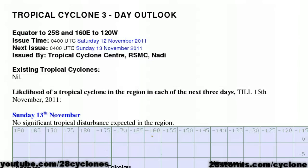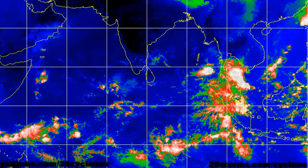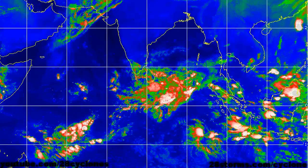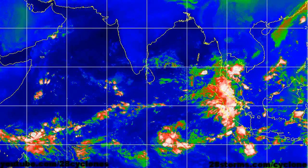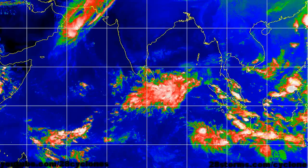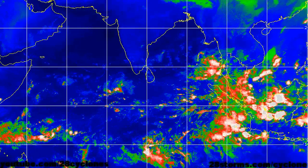As of right now, the tropical cyclone center in Fiji is not anticipating any tropical development over the next 72 hours. Turning to the Indian Ocean, there are no organized tropical disturbances at this time, and we are not anticipating any development in the Indian Ocean throughout the forecast period.